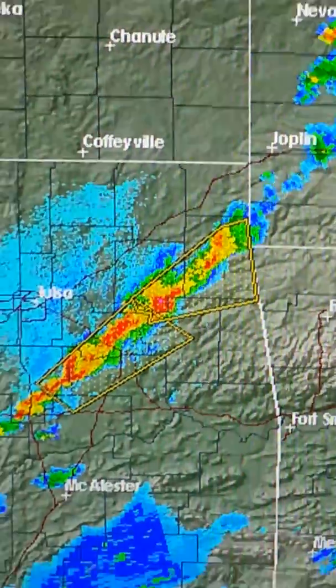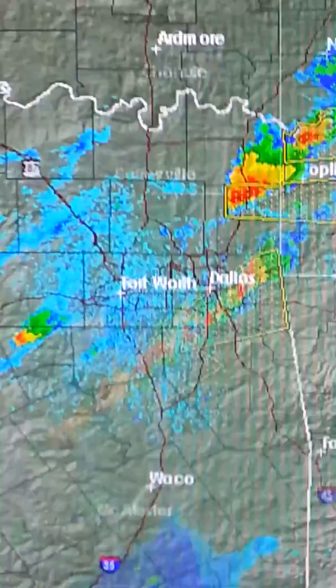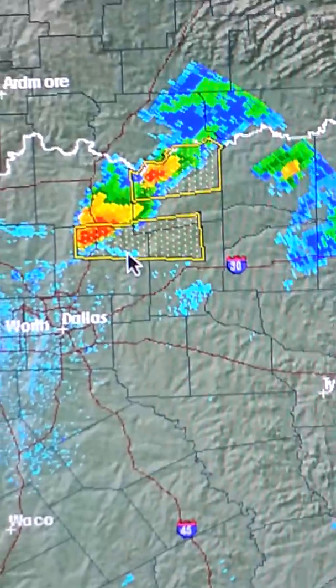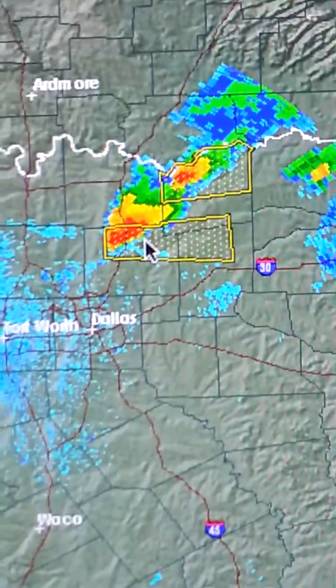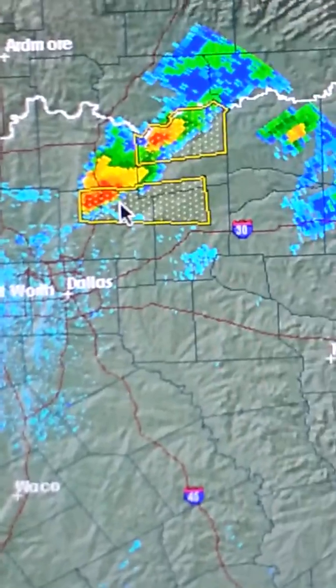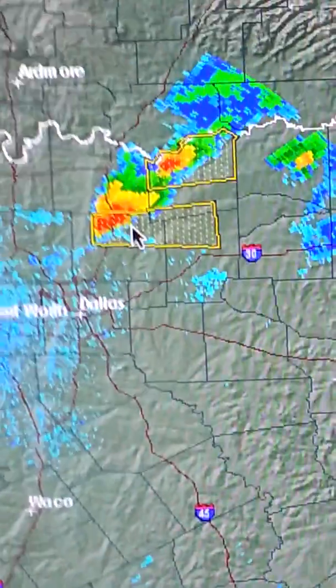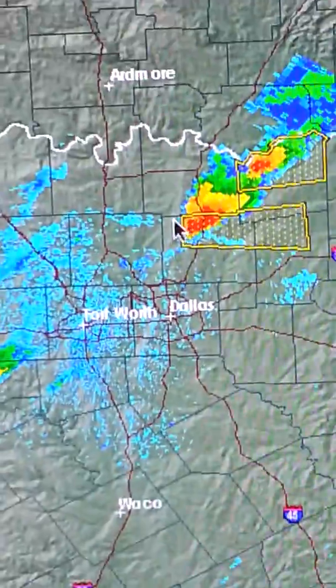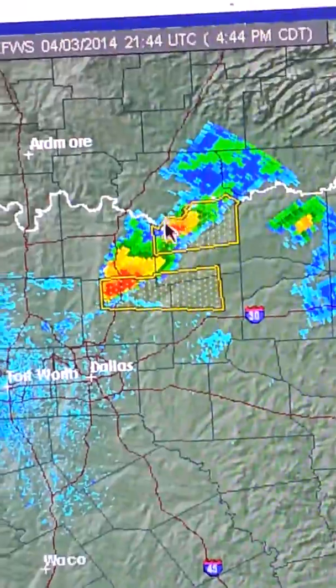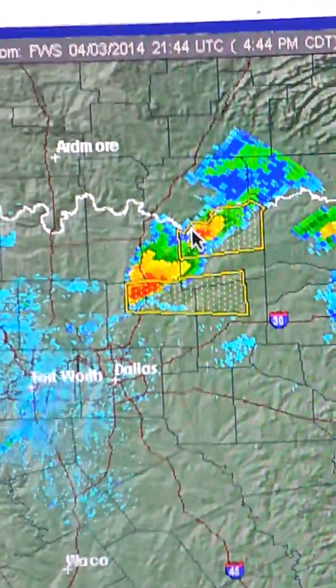When you come back to the radar, looking at Dallas-Fort Worth, I believe this cell is capable of producing large hail in excess of 3 inches in diameter. That's really large hail — probably as big as a baseball, if not bigger. And then this cell is also capable of producing large hail and some damaging winds as well.